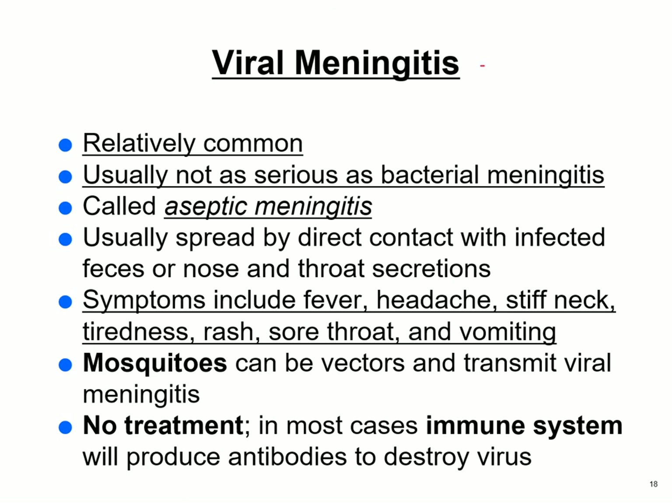Viral meningitis is relatively common, though not as serious as bacterial meningitis. It's sometimes called aseptic meningitis and is spread by direct contact with infected feces or nose or throat secretions. Symptoms include fever, headaches, stiff neck, tiredness, rash, sore throat, and vomiting. Some forms of meningitis and encephalitis can be spread by mosquitoes. There is no specific treatment — hopefully your immune system will take care of it.